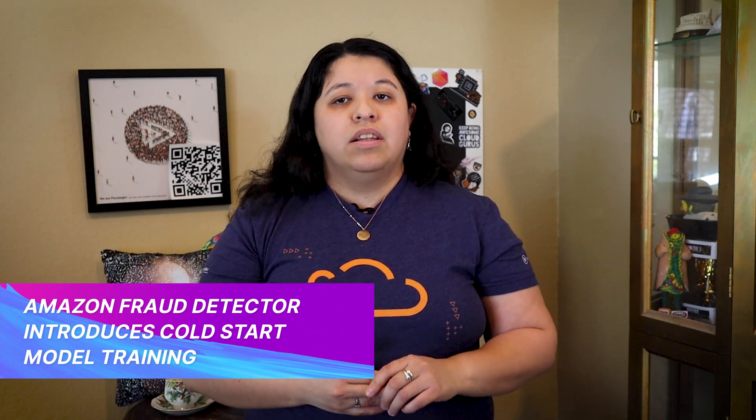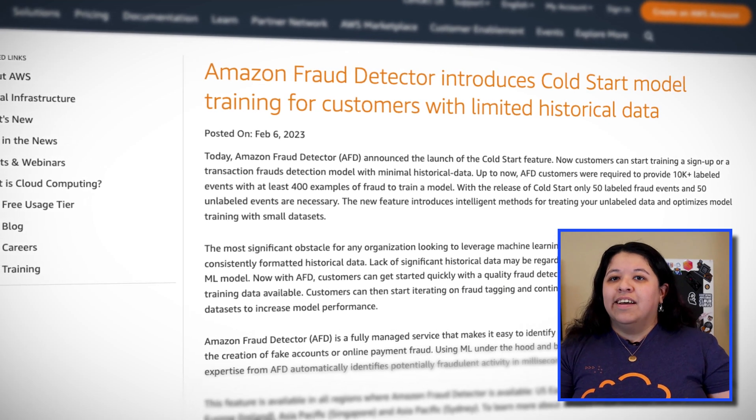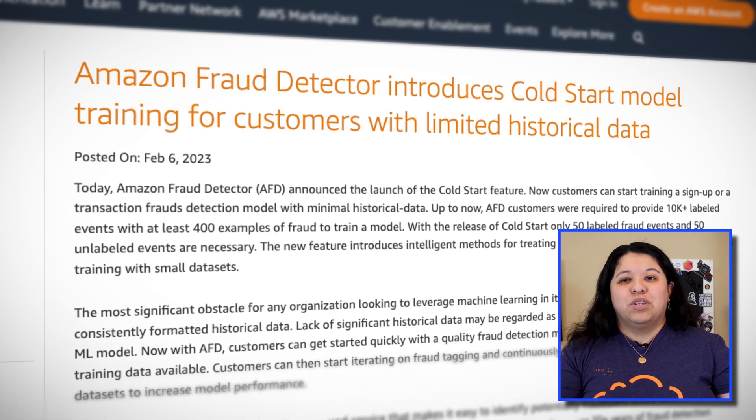Amazon Fraud Detector is a managed service that identifies potentially fraudulent online activities like payment fraud and fake account usage. Up until now, customers had to provide 10,000 or more labeled events with at least 400 examples of fraud to train a model. Now with the new release of ColdStart, only 50 labeled fraud events and 50 unlabeled events are needed. This will allow customers with limited model training data a chance to get started on fraud tagging and then move on to continuously retrain their model as they receive more data. This new functionality is available everywhere Fraud Detector is available.